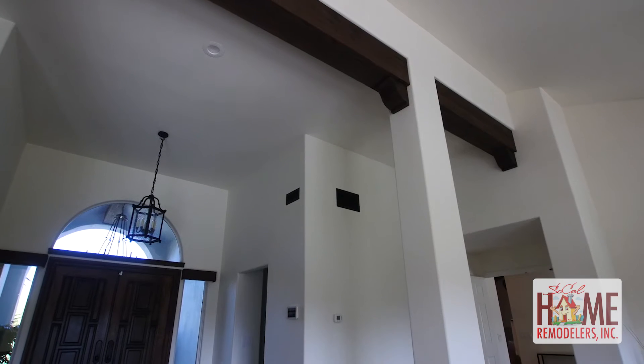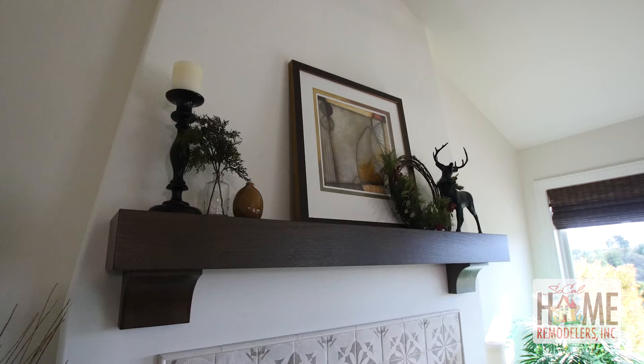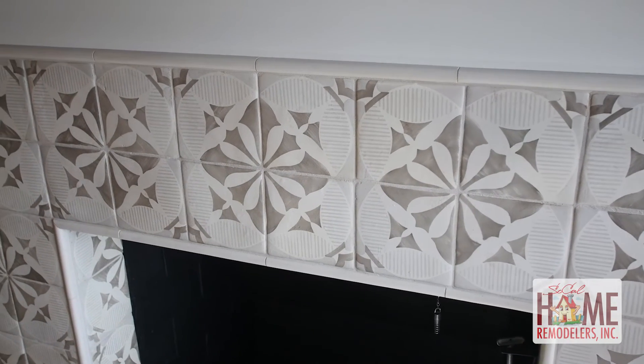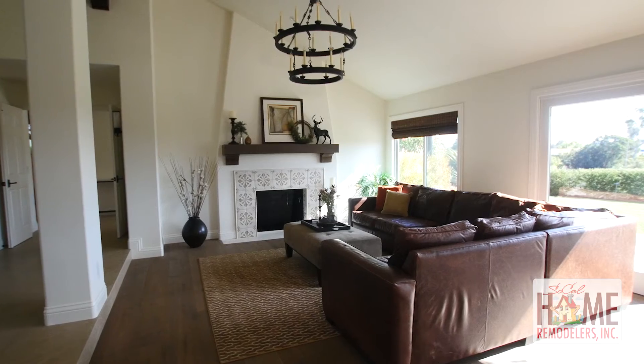They also worked on my living room and my dining room. They put some beautiful wood beams up and a matching mantel. They actually re-faced the fireplace because it was an old concrete one, so now it's beautiful.